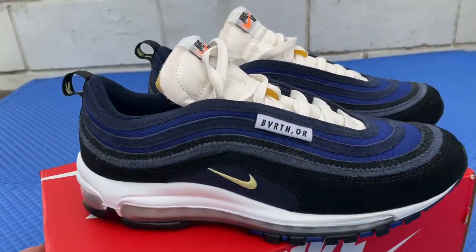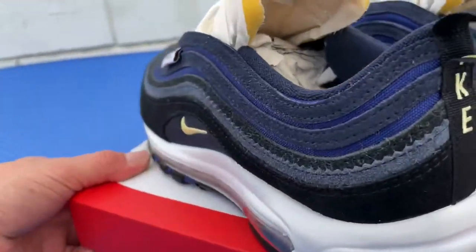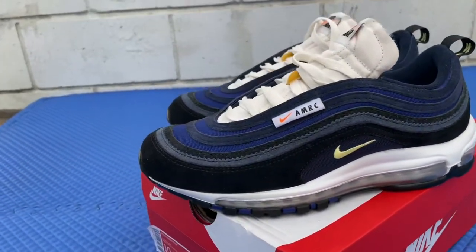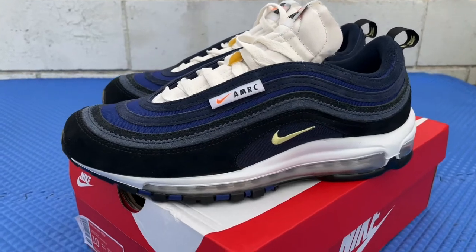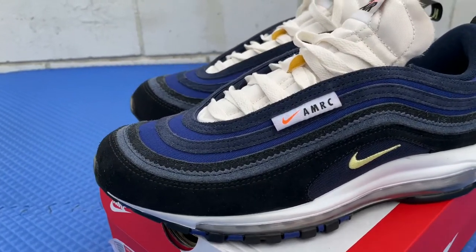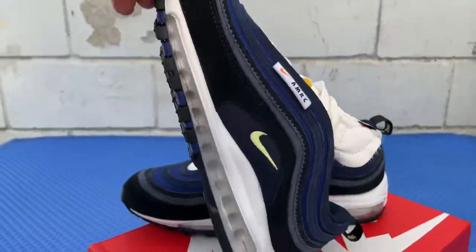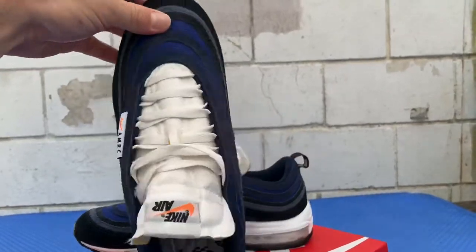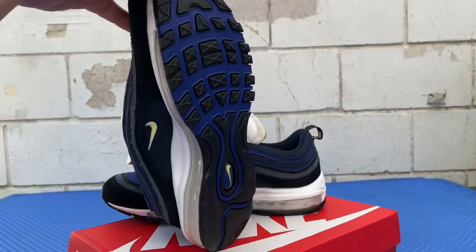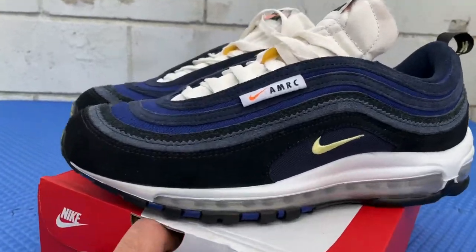What do you guys think about these kicks? Did you guys cop them? Would you cop them? Like I said, they released November 18th, 2021, retailed for $180 US, but I was able to cop them for $111 — US men's size 10. I tried them on, haven't worn them a whole day, just tried them on for a bit, and they're super comfortable. That's what Air Max are known for.